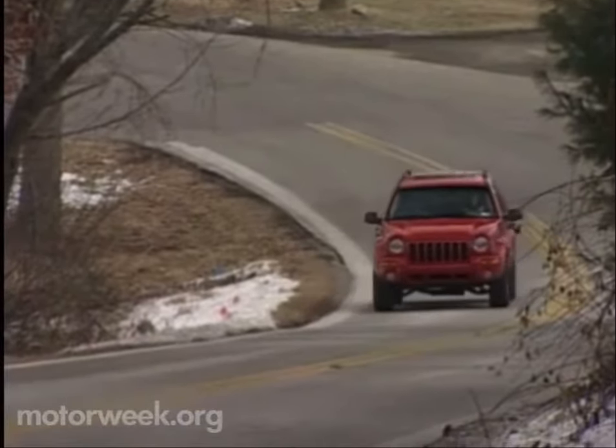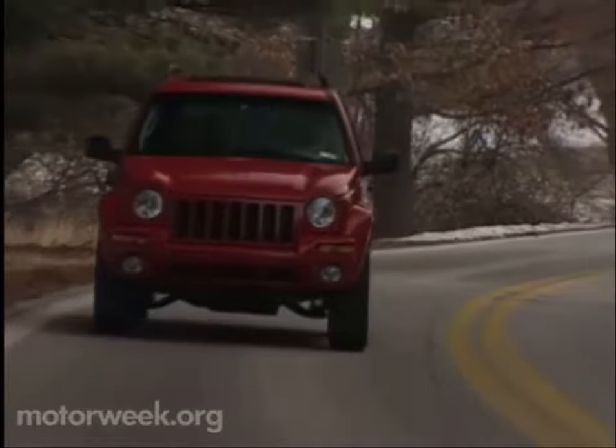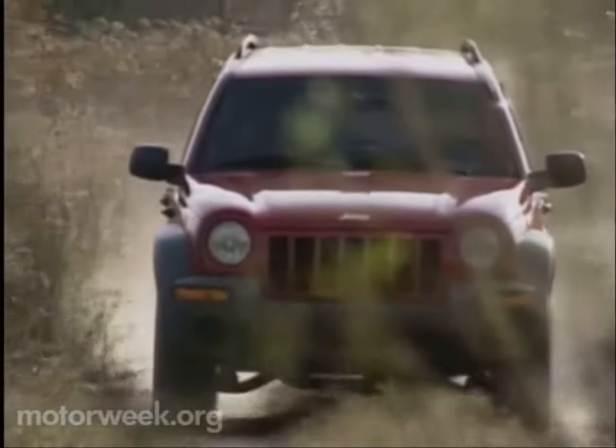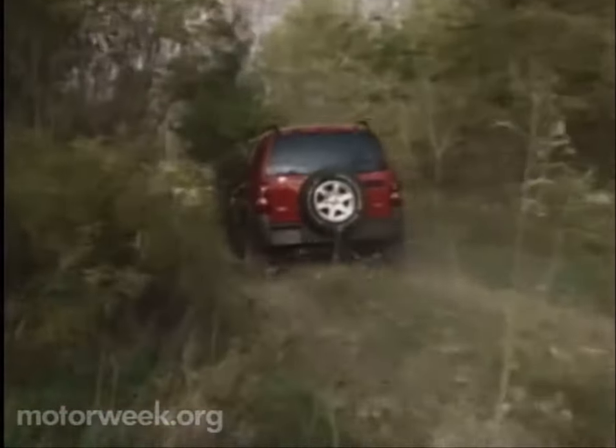Aggressive fender flares cover 16-inch wheels wearing either 215-75 or 235-70 series tires. Those tires articulate via a new independent coil spring front and live axle coil spring rear suspension, both of which include heavy-duty components and a full 8 inches of wheel travel for serious off-roading. To that same end, ground clearance is a healthy 10.1 inches.